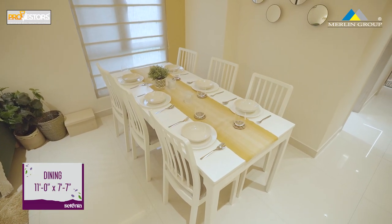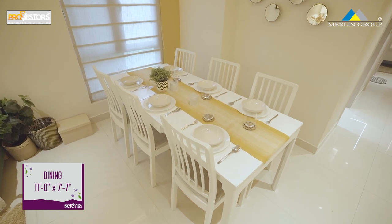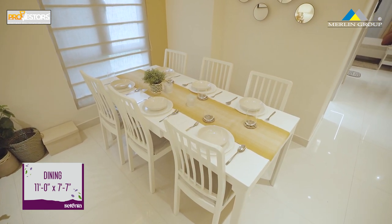This 3BHK flat has a dining space with a dimension of 11x7.7 feet. The living area is easily applicable for a dining table.